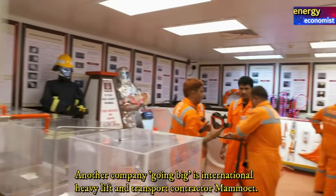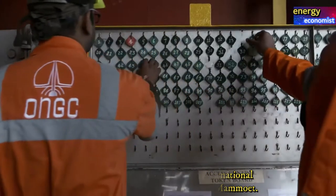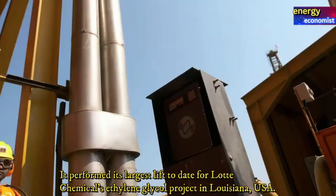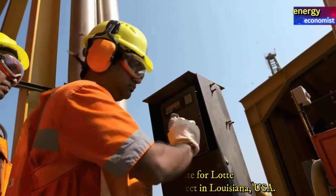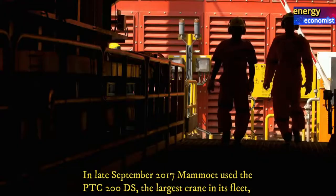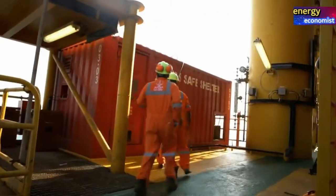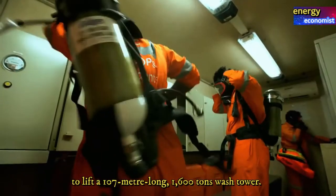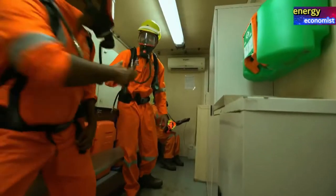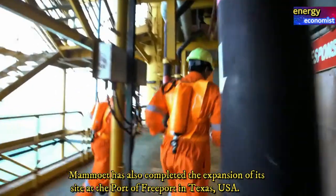Another company going big is international heavy transport and lifting contractor Mammoth. It performed its largest lift to date for the Lotte Chemicals ethylene glycol project in Louisiana, USA, in late September 2017. Mammoth used the PTC 200 DS — the largest crane in its fleet — to lift a 107-meter-long, 1,600-ton wash tower.